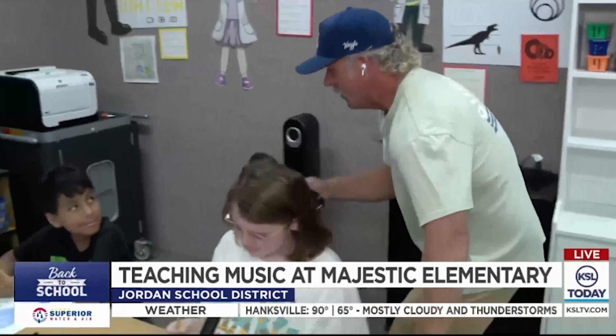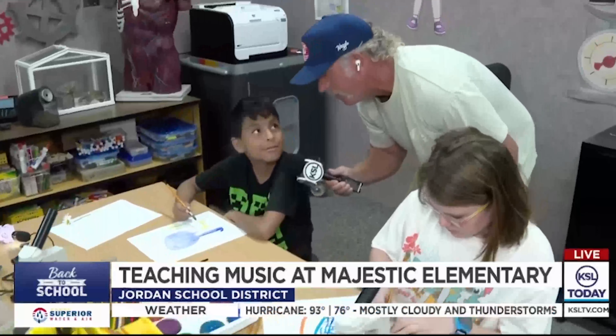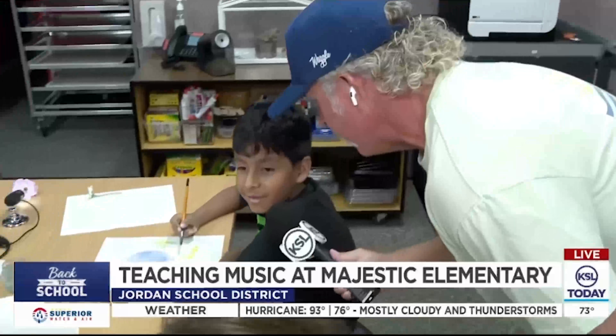All right, now what's your name? And what are you drawing? Some flowers. And then what's your favorite thing about art?